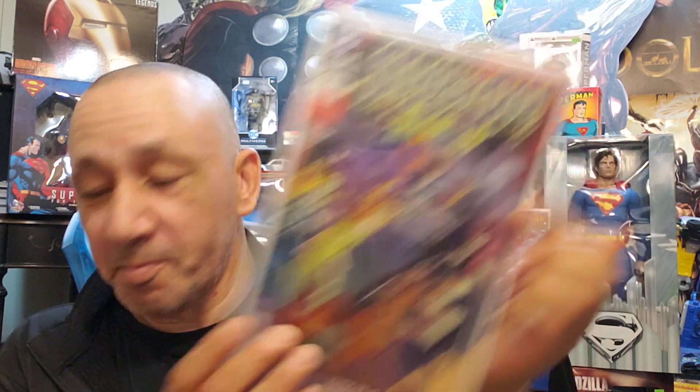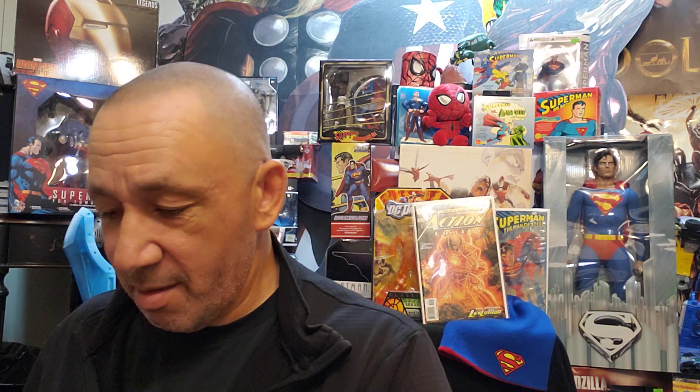Then I like this — always liked the Scooby-Doo Team-Up number 34 with Birds of Prey. Awesome. Then we got Sergeant Fury number 20 and the Howling Commandos — Seven Doomed Men. I like these older books like that. Then Shanna the She-Devil number six of seven. Then I found this one — Silk number one variant. Very cool.